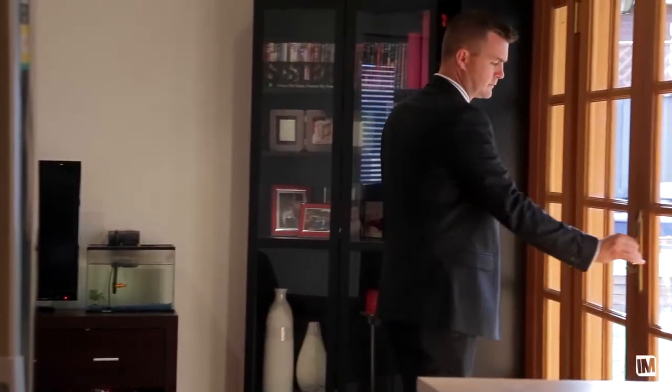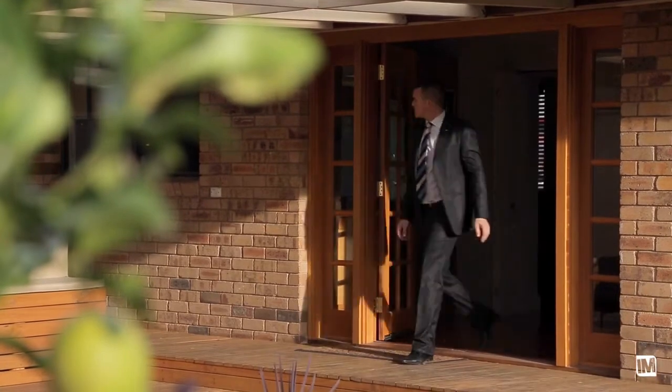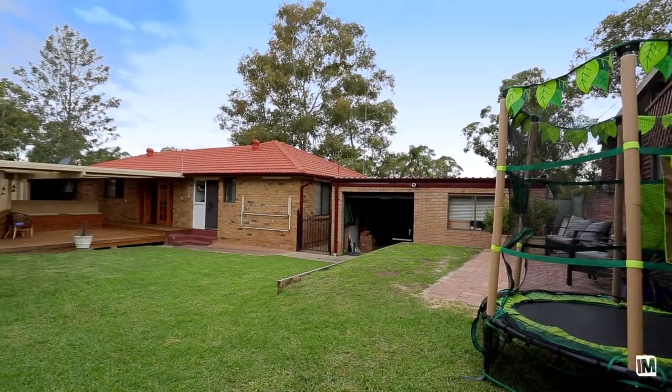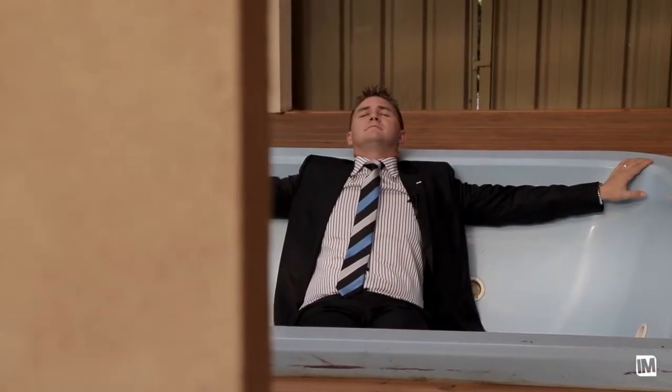And as I mentioned at the start, this backyard is phenomenal. It offers multiple entertaining options including a paved area, an undercover decked area, plus a spa big enough for 12 people.